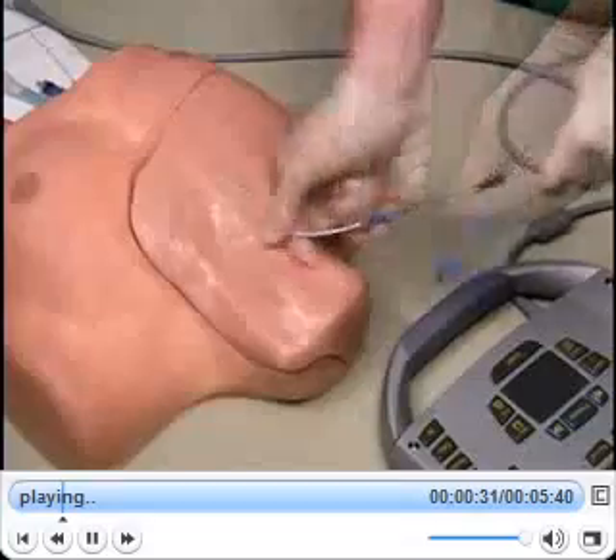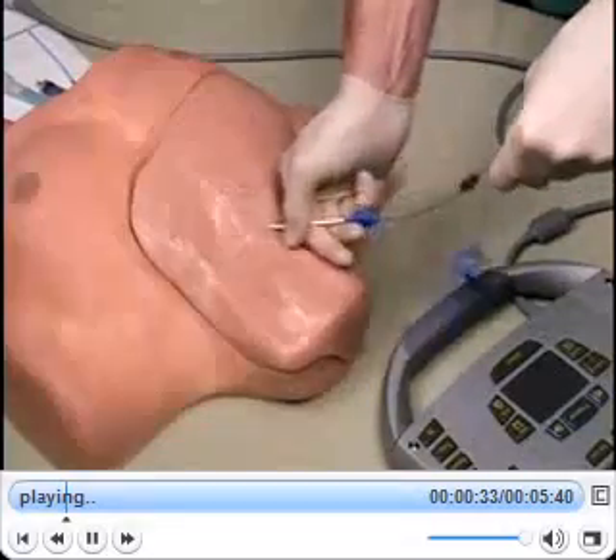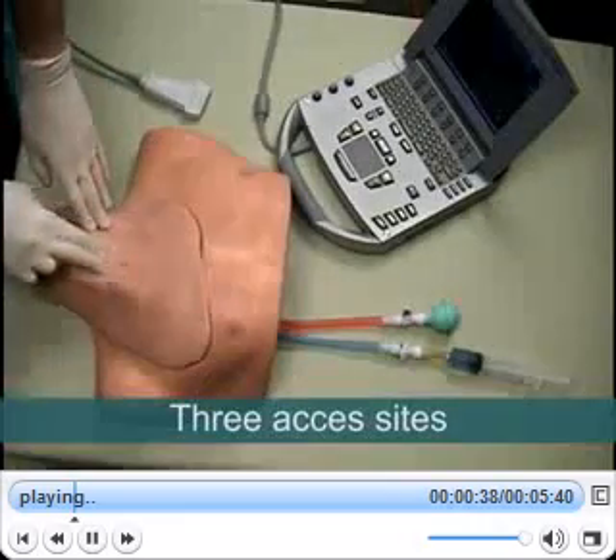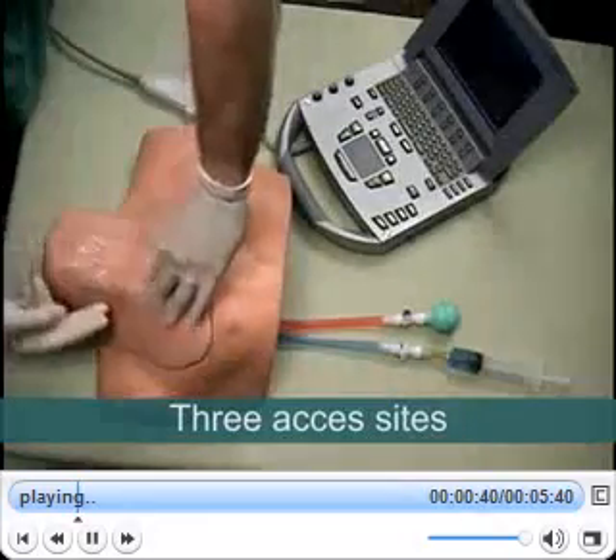The Central Ironman system allows the user to practice central line catheterizations in three access sites: internal jugular, subclavian, and supraclavicular.